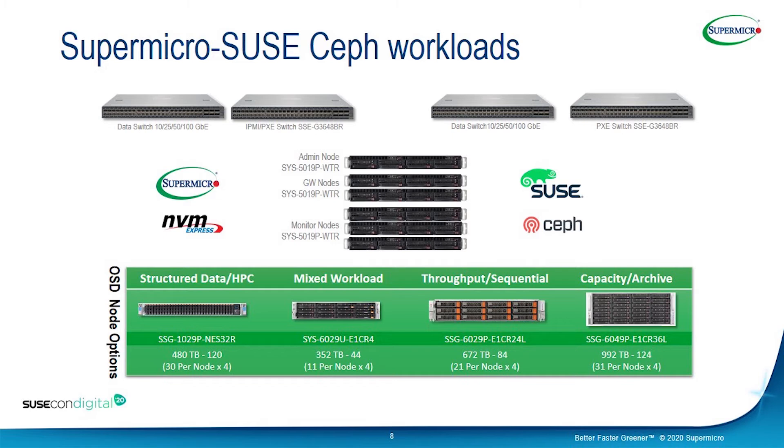The throughput and sequential flavor is from the SSG family — the Simply Double — which gives 672 terabytes of usable storage with 21 drives per node. All these options use a minimum of four nodes, but they're easily expandable. That's where scalability comes into the picture: you can easily add a new node to get more storage capacity whenever it's needed.